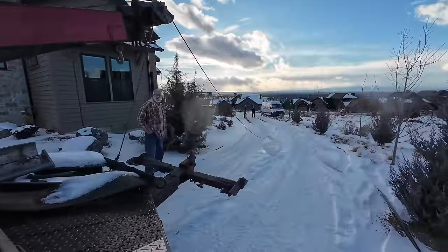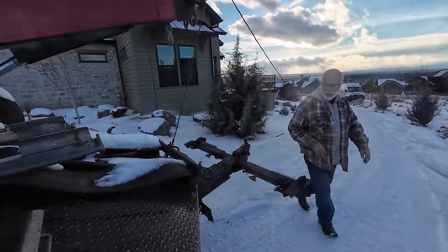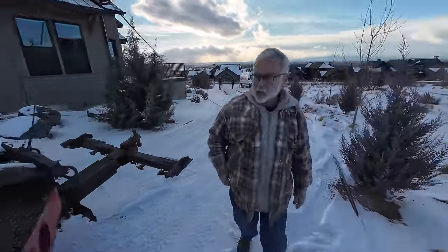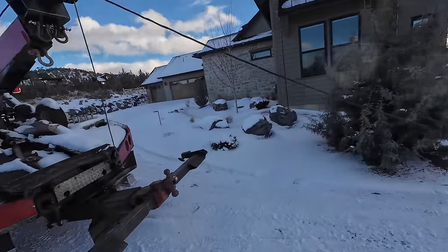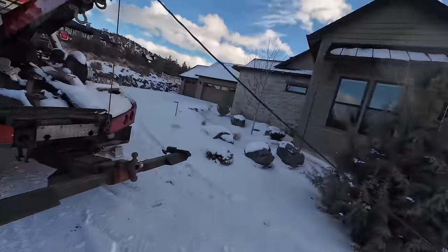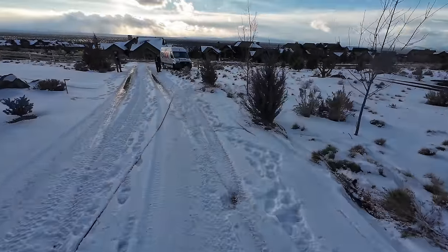You want to do the pulling, Grumpy? I'll go down there and watch that he goes around. This one right here says driver whatever. I'll give you hand signals — in, out, stop.